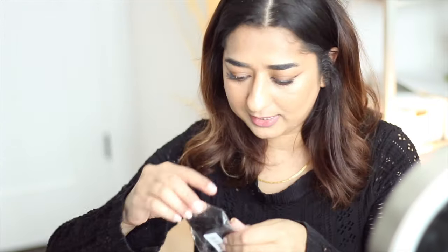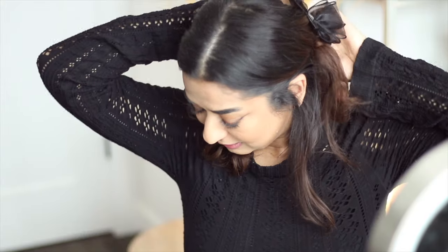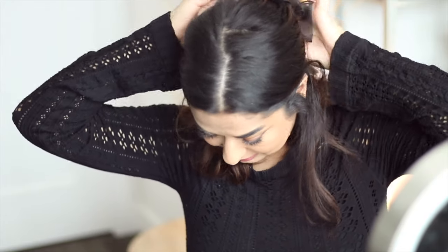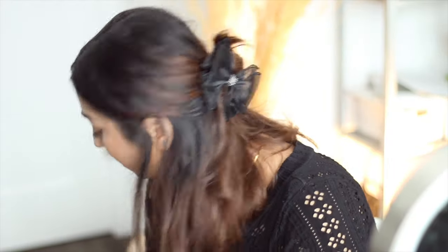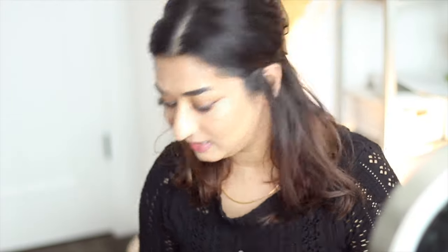I also got two different hair accessories — clips — because you can never have enough of these; you always lose them. And a beautiful bow tie as well. They have so many hair accessories if you're into that.